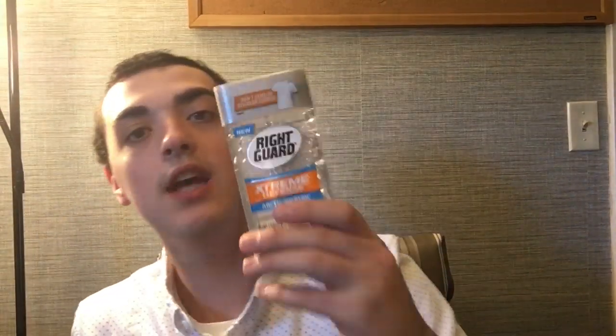So you never want to pay for razors, deodorant, or toothpaste ever again? If that's you, keep watching this video.